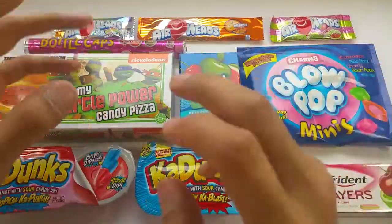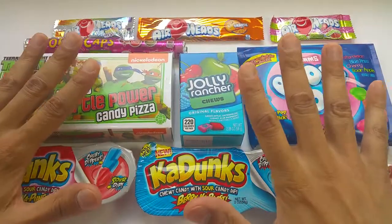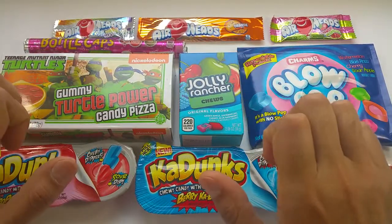Good morning, good morning, good morning to you. It's Candyland. Yum, yum, yum.